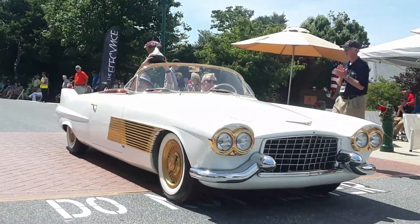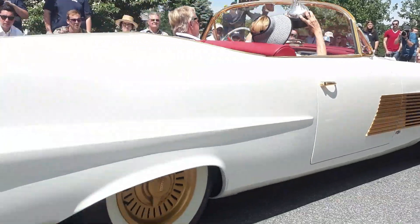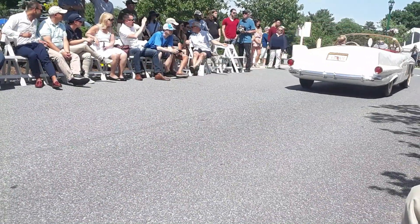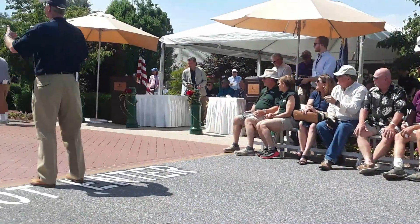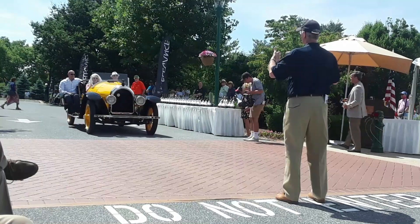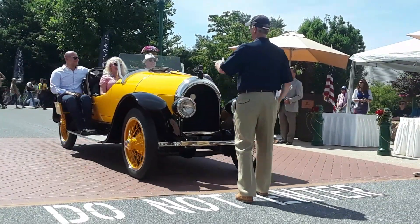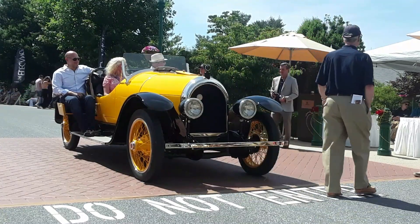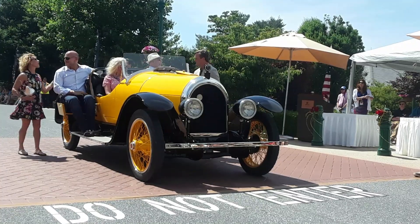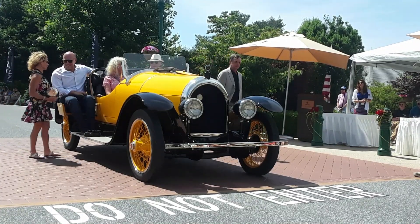Winner of the American Spirit Award for the Best American Car, 1920 to 1931, is Andrew and Tanya Howler from Fort Lauderdale, Florida. This is a 1921 Kissel 645 Speedster. Will and George Kissel were the Kissel brothers — they referred to their car as the Kissel Car. However, as German immigrants, they felt that name sounded too Germanic, so they dropped the 'Car' part and the name was simply Kissel.